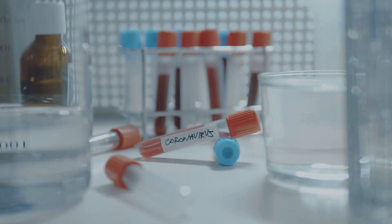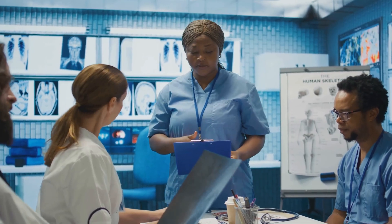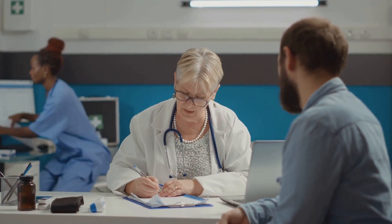So there you have it — the top five lab tests everyone should know. These tests provide a window into your health, offering valuable insights that can help detect potential problems early on or monitor existing conditions. Remember, knowledge is power. The more you understand about these tests, the better equipped you'll be to take charge of your health. Keep in mind these tests are just one piece of the puzzle — your doctor will consider your medical history, lifestyle, and other factors when interpreting your results. Always consult with your doctor to understand what your lab results mean for you and to discuss any necessary follow-up or treatment.